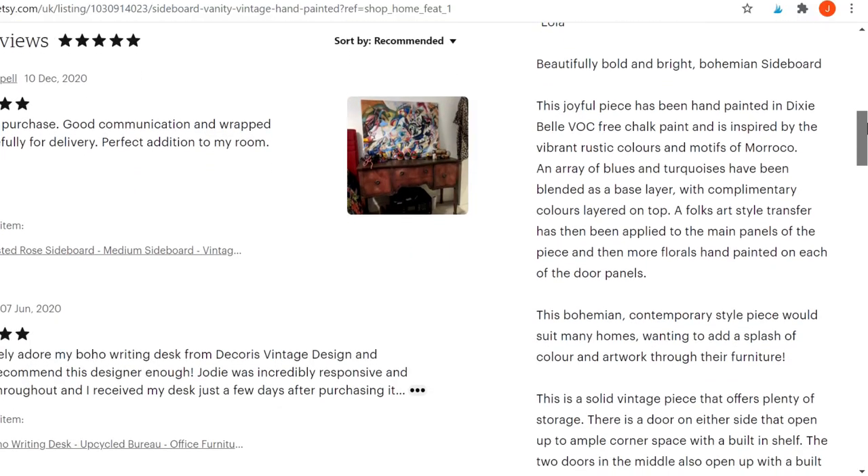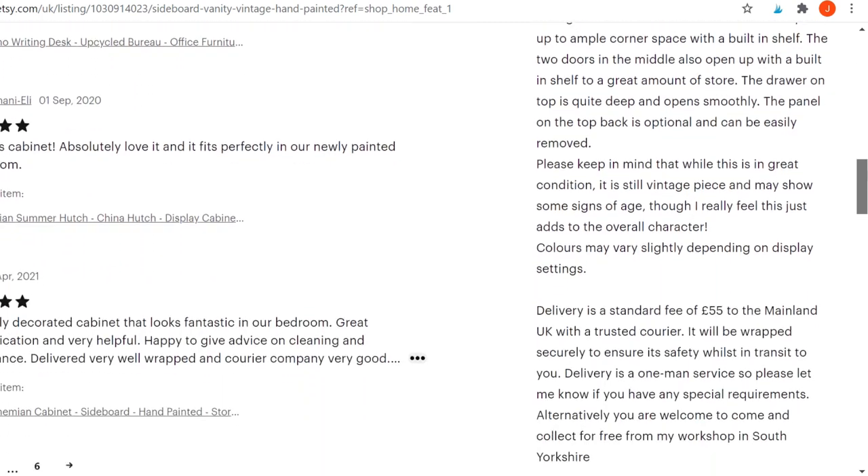Then get more onto the practical side of things, such as: this piece has six drawers, they all open smoothly, the interior is painted or not painted, it's in solid condition. Also write what your delivery fees are, what the dimensions are, and a little caveat I always put on there just to cover myself: colours may vary slightly depending on display settings. What you also need is a really good title and some really good tags. The word for this is SEO — search engine optimisation — which basically means you use keywords to push your listing further out into the Etsy algorithm.